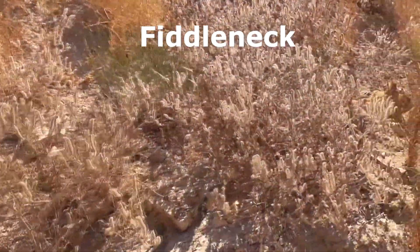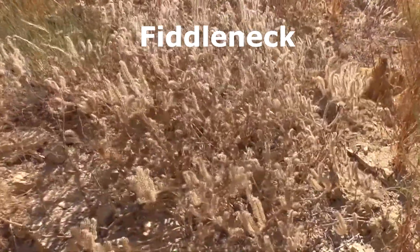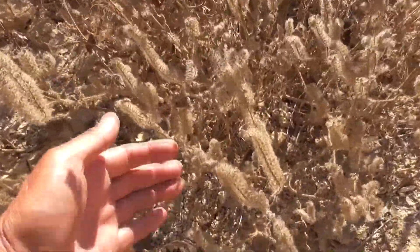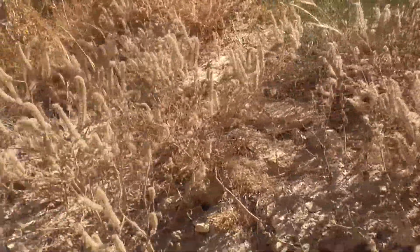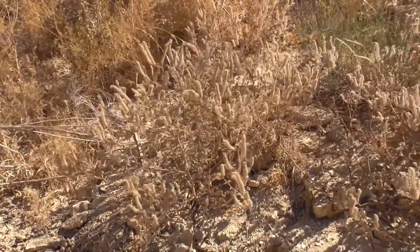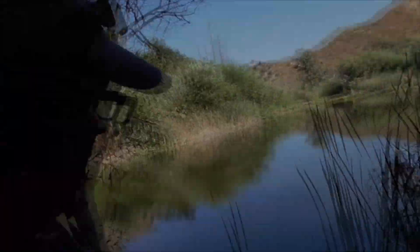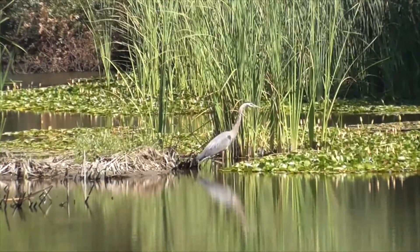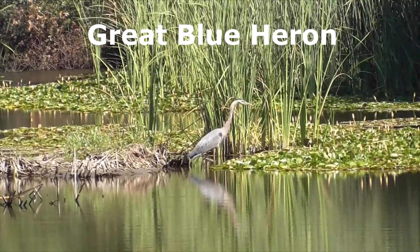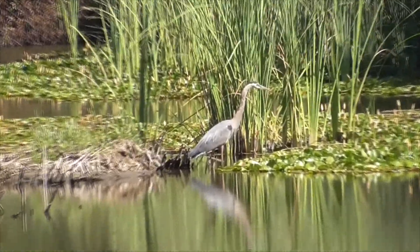Now this dried up, dead-looking plant is called a fiddleneck — it's related to borages and forget-me-nots. There are lots of different species which overlap, so it's kind of hard to tell which one it is, so we just call it a caterpillar plant. So this little lake here is called Century Lake, and out here is a great blue heron enjoying the day.